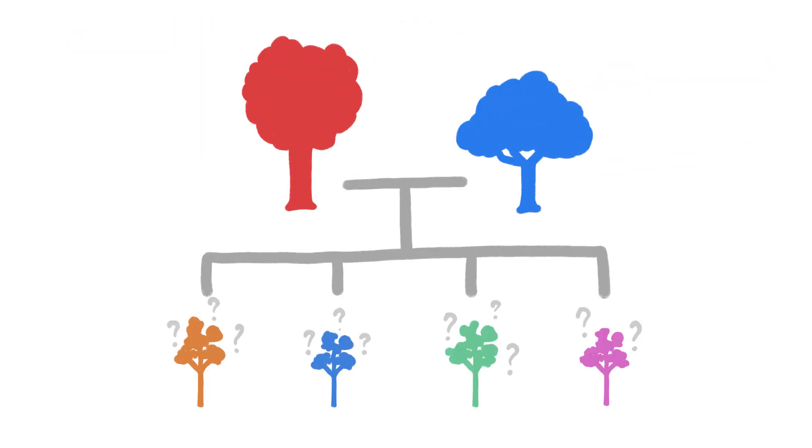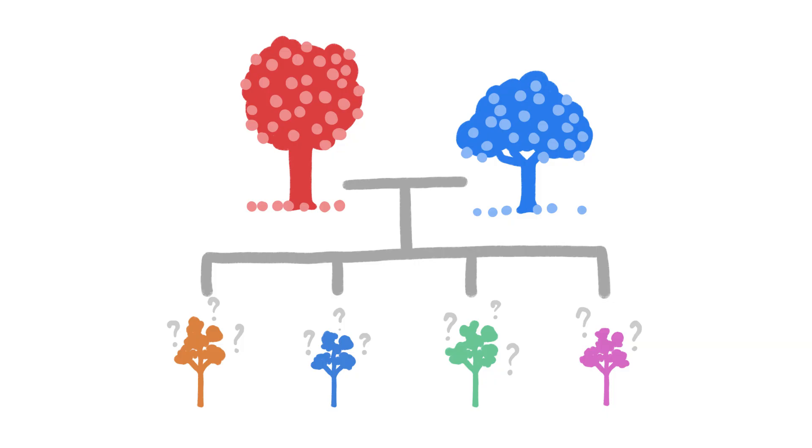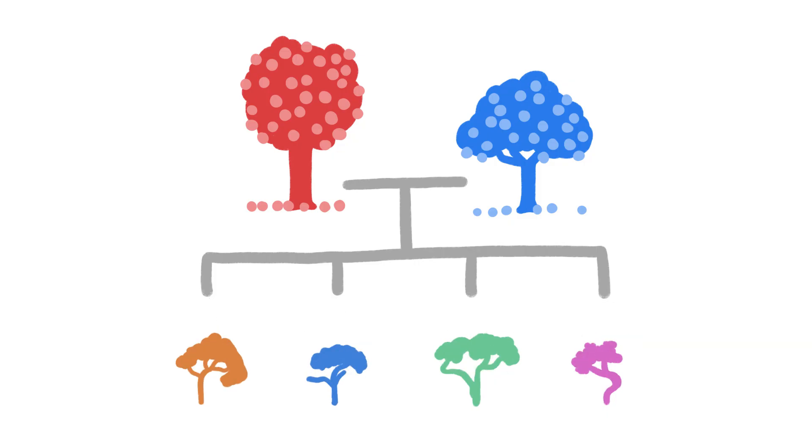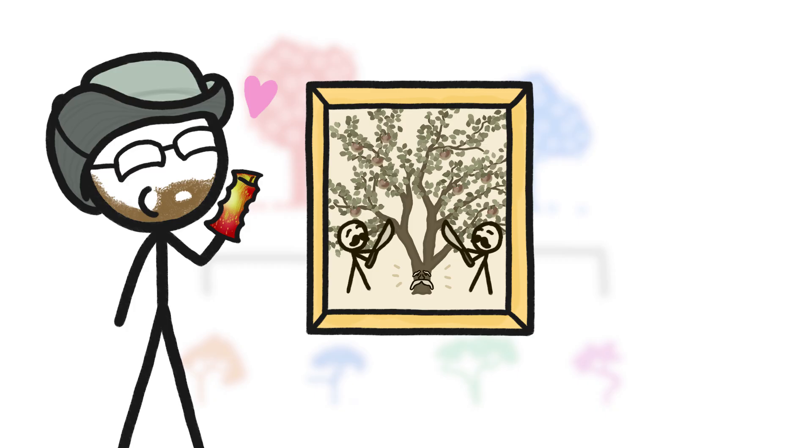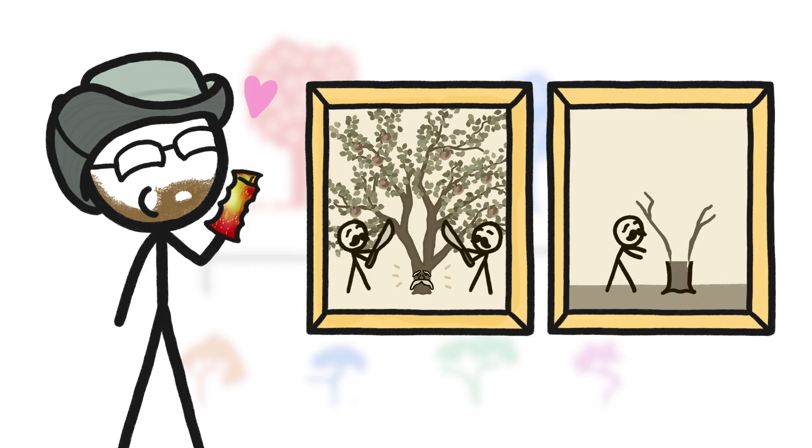Because of their complicated genetics, even if we crossbreed parents that have good characteristics, nearly all their offspring will grow poorly or have mediocre fruit. That's why back in the early 1800s, the Macintosh family had to cut branches off of their original amazing tree, to graft onto the roots from other trees.